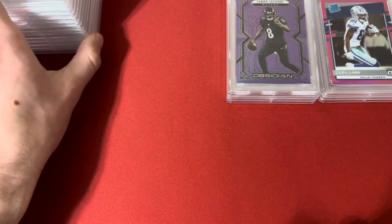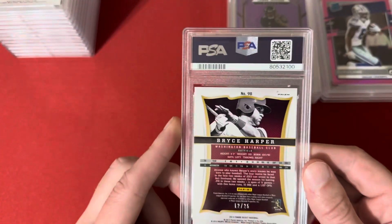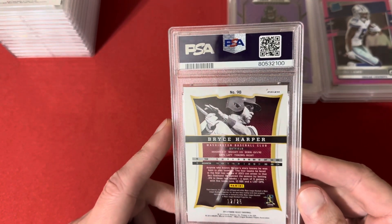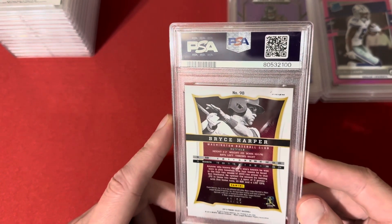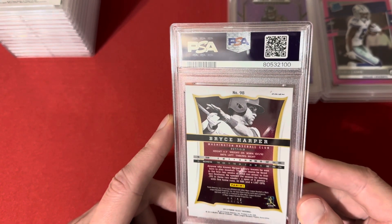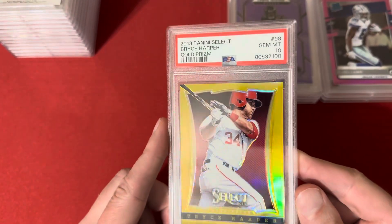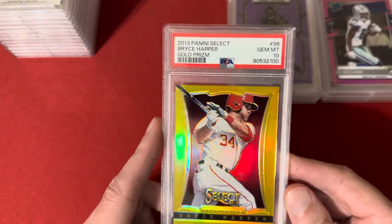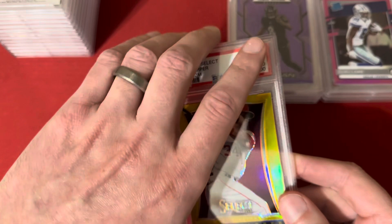I think I got a buddy at one of the card shows who likes the Ravens, so I'll see if he wants to pick that one up. This next one's a big card — the 2013 Select Gold Bryce Harper out of 25. I was really hoping this card would come back before they got knocked out of the playoffs, but this one hit the 10. Pretty big card — one I picked up at auction on eBay. I was super excited about this one when I got that grade back.